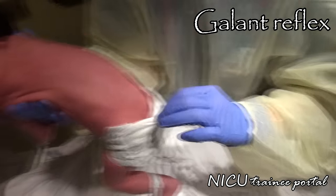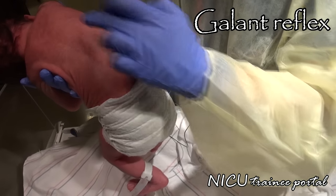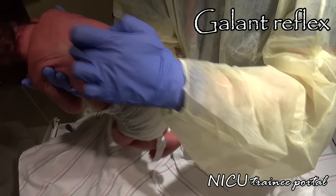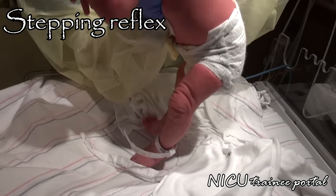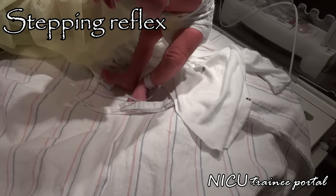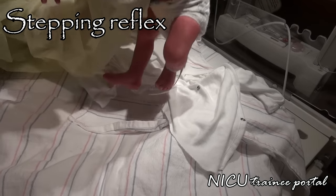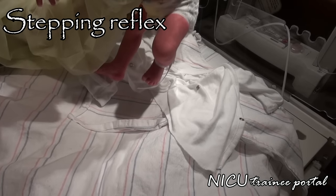The Gallant reflex is elicited by holding the infant in ventral suspension and stroking the paravertebral region in a cephalocaudal direction. This results in the infant curving his body towards the side stroked, as you can see very nicely here. The stepping reflex is elicited by holding the infant upright with feet touching the surface of an edge and then tilting the trunk forward. This results in the infant lifting one leg and foot as if he is about to start marching.